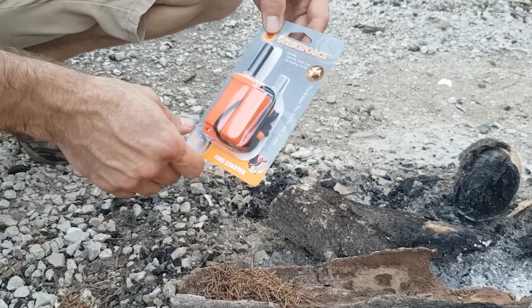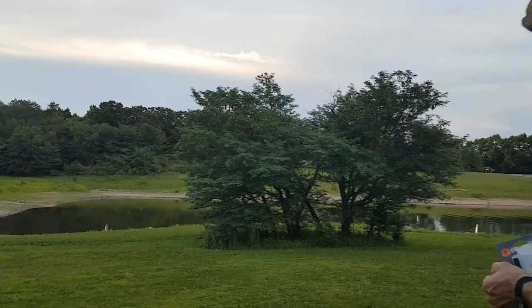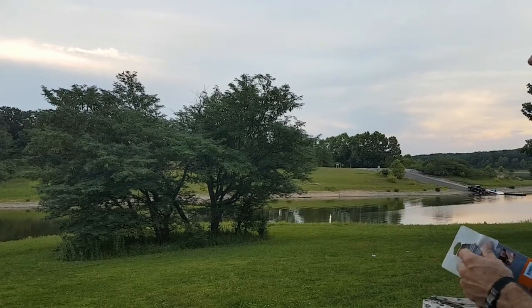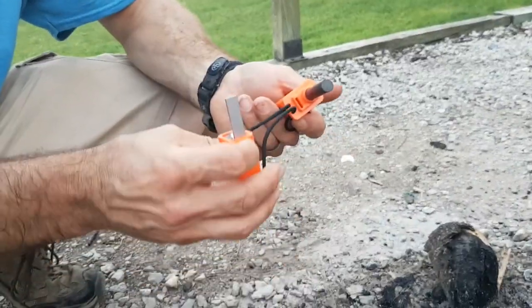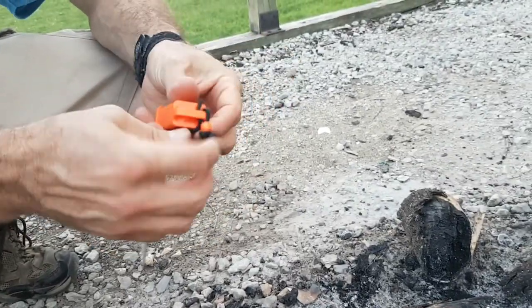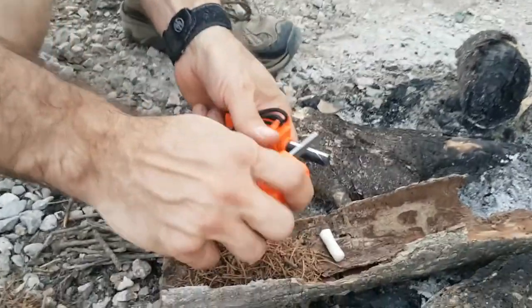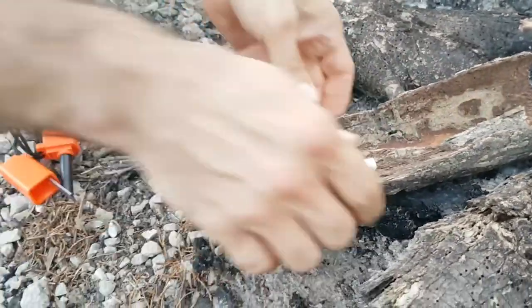It's kind of starting to get dark and we need a fire so we can cook our hot dogs. I picked this up at Walmart and I'll try it out. It's got the fire steel and it's got a striker, and then in the bottom here it has a little packet of two fire starters. Let's give this a try. I already scraped it a couple times here. Wait, I need to modify this.